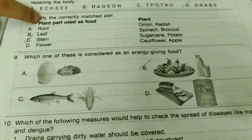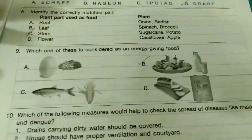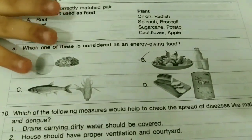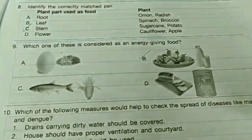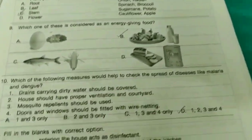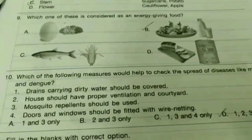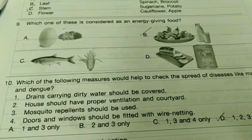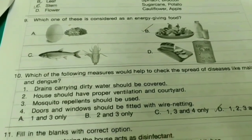Eighth one: Identify the correctly matched pair — plant part used as food. The answer is option B. Ninth one: Which one of these is considered as an energy-giving food? The answer is option B.